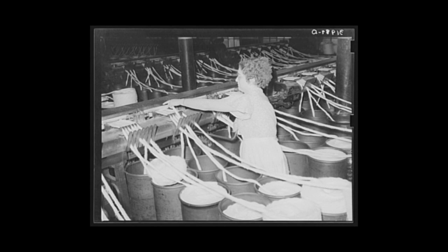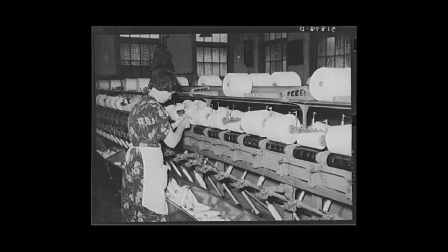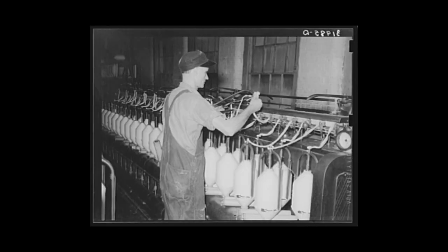They took my mother out of school when she was 13, put her in here 10 hours a day, six days a week — a dollar and a half a week. I mean, you made big money. Which was still better than the old paper mill.